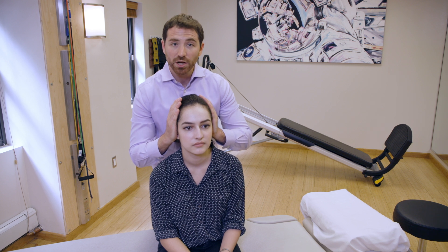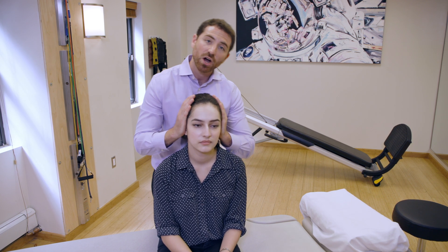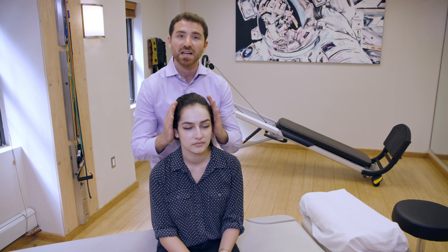I'm going to say one, two, three, go — and on go, the patient is going to go very quickly down onto the left side. We're going onto the side of the involved ear.